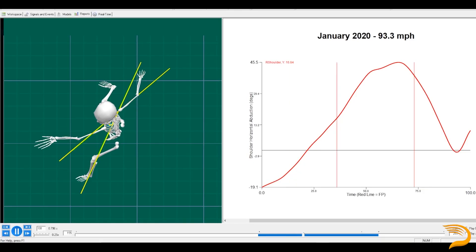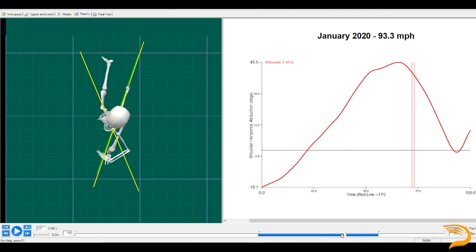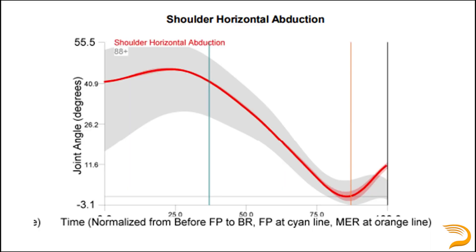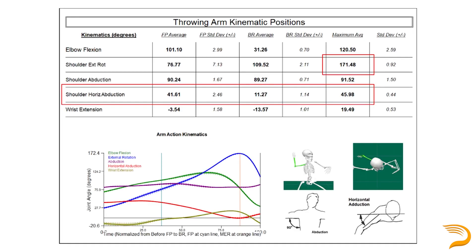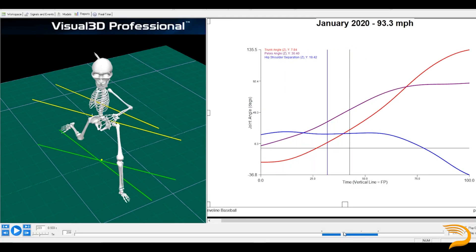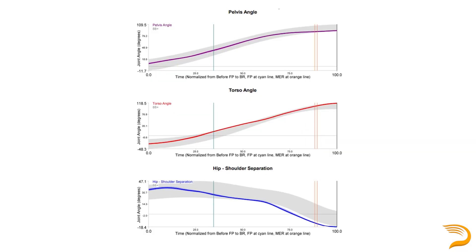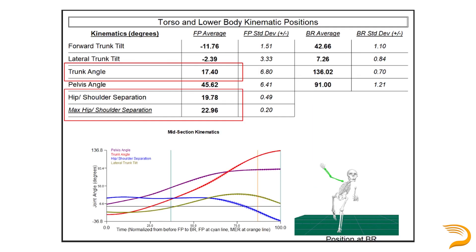Right away, there were two major things that stuck out. His shoulder horizontal abduction was good — about average for our elite throwers group, which is some of the harder throwers in our database. The other thing we noticed in the report was he wasn't creating a lot of hip-shoulder separation, or at least as much as we think an athlete of his caliber can and should, throwing at super elite velocities up into the upper 90s.